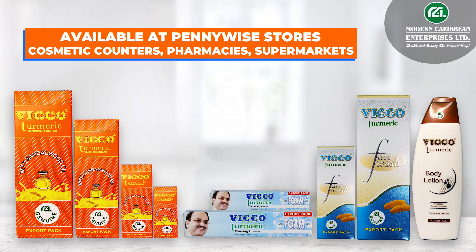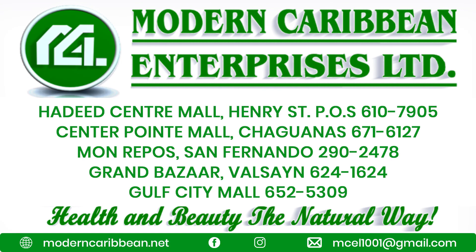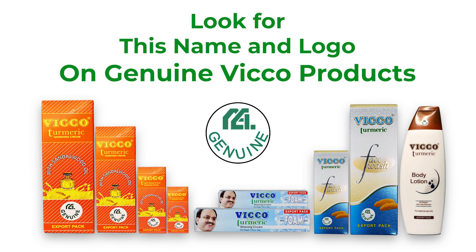Available at Pennywise stores, cosmetic counters, pharmacies, supermarkets, agents, Modern Caribbean Enterprises Ltd. Call 653-0011. Be sure to look for Modern Caribbean's logo on genuine Vico products.